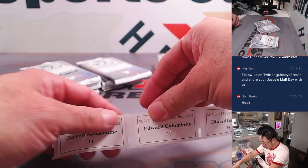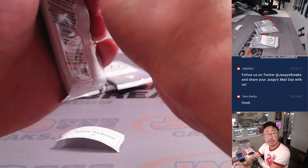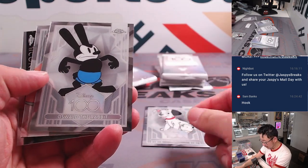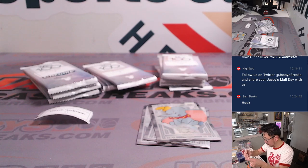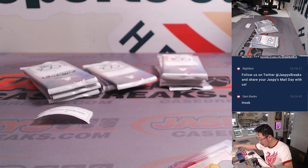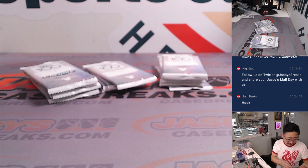Darren's got a pack. Edward, you're after Darren. Darren with pack 11. We got 101 Dalmatians, Oswald the Rabbit — old school — Dumbo, and an iconic moment: Mulan. Nice. There are some inserts in here — we haven't seen any numbered inserts, but is there anything numbered? Any popular character? That's where the secondary market value is going to be. Apparently the Mulan live-action movie is not very good — I have not seen it.